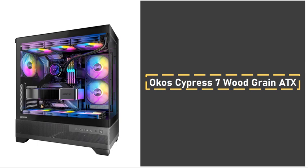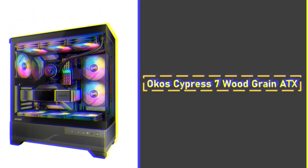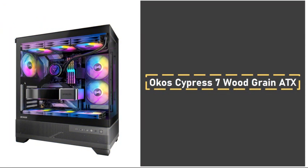The compact, ATX-compatible design includes basic cable management options. With thoughtful handling of cable routing and zip ties, this case ensures a tidy build even without deep back panel depth.